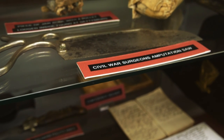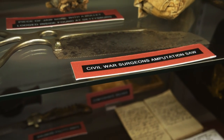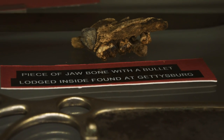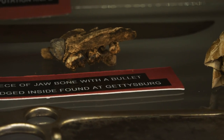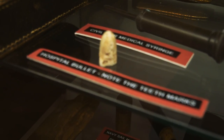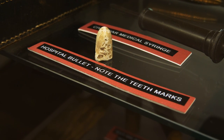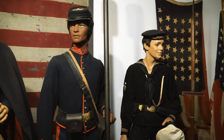Here's something awful we've seen before: a surgeon's amputation saw. But here's something we haven't seen — a piece of jawbone with a bullet lodged in it. And here's something interesting: a hospital bullet with teeth marks in it. I guess they would give these to patients to bite down on for the pain.